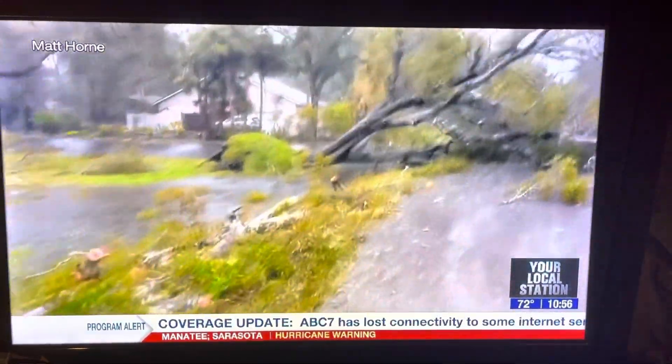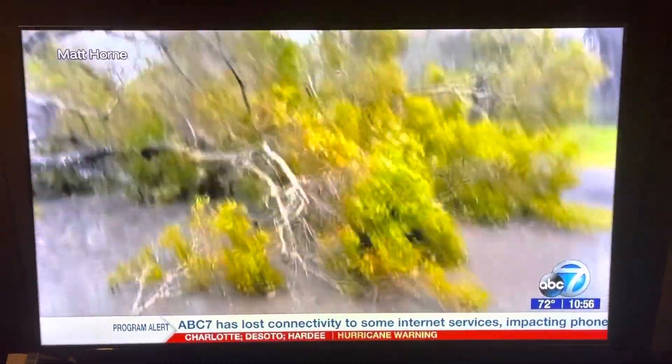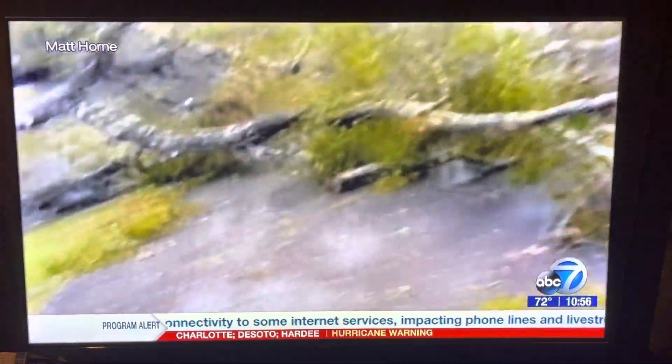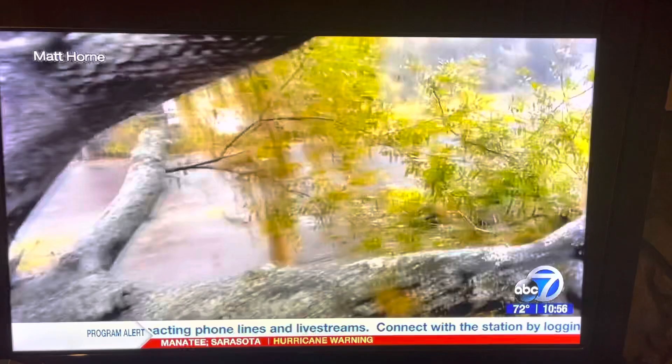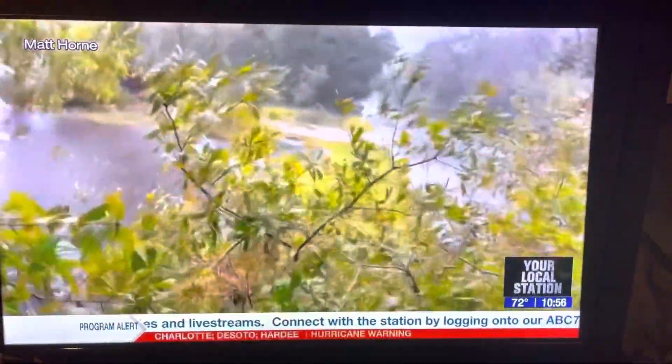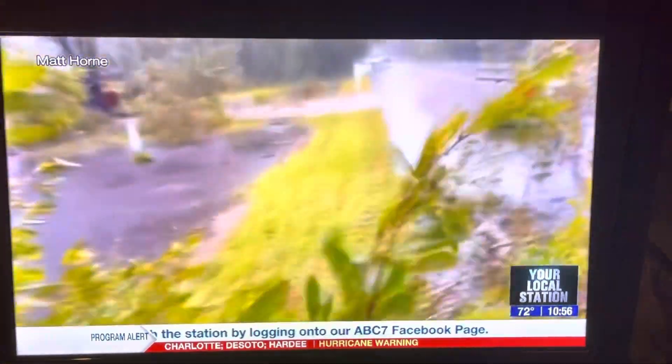Where is this at? It's amazing — Hidden Oaks off Bay Vista in Sarasota. So very close, right in the area, right in these neighborhoods that we all live in. Beautiful trees in that neighborhood, but looks like they had quite a few come down. Thank you for sending that in, Mr. Horn. We appreciate it.